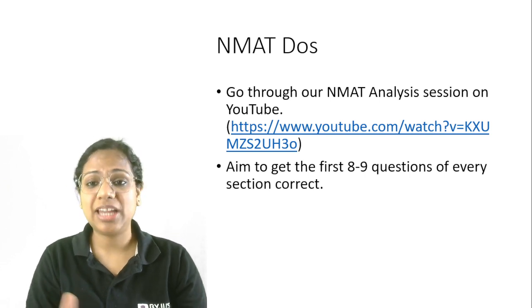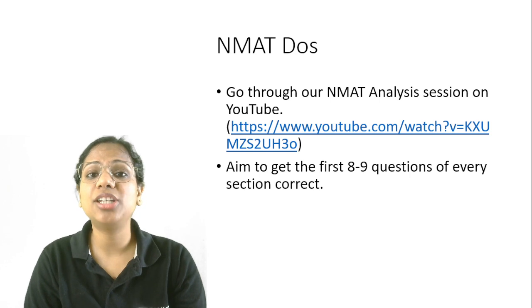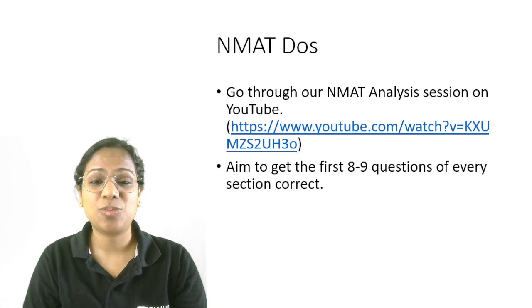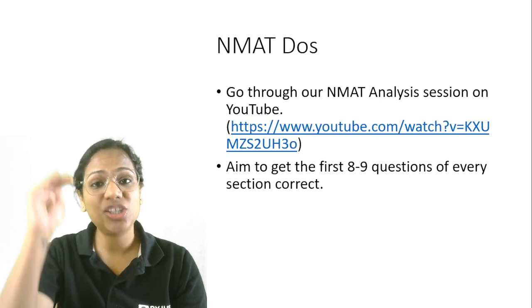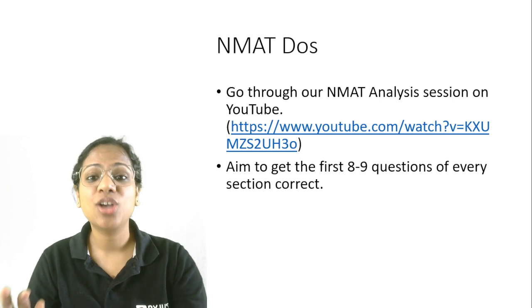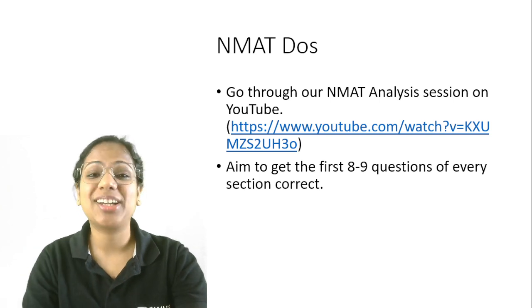We also talk about this there: the first 8 to 9 questions of every section are very, very important. Try to get these correct, because if you do, you'll already reach a range of the 90th percentile by your 9th question. Please make sure that you try this.